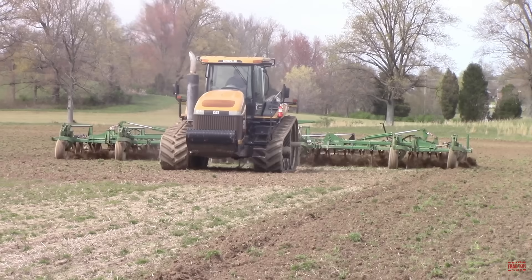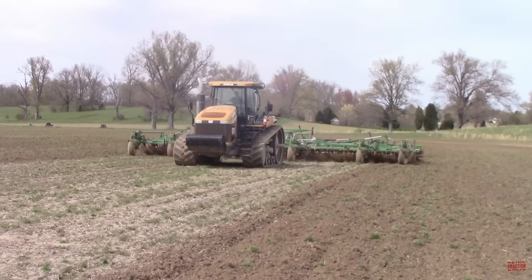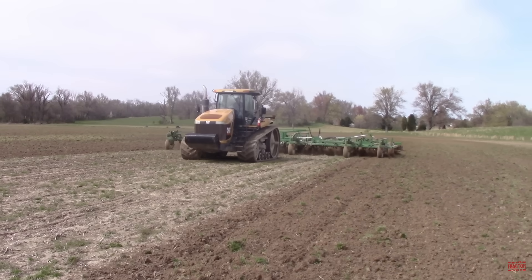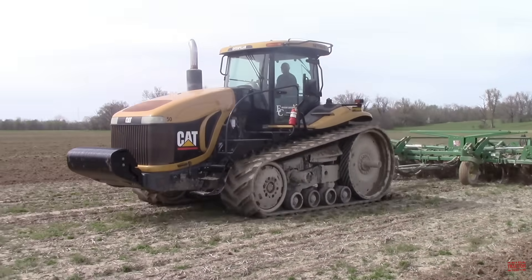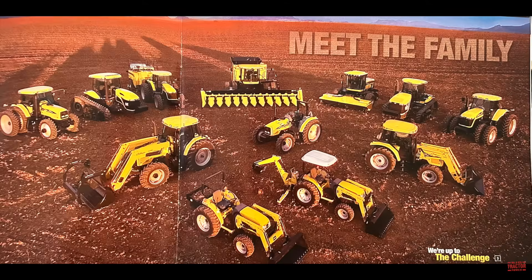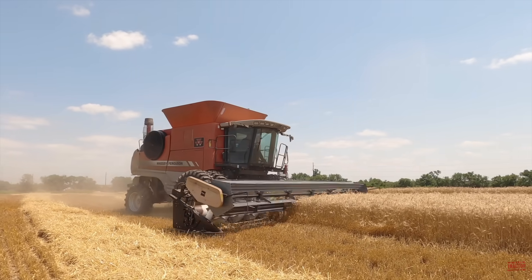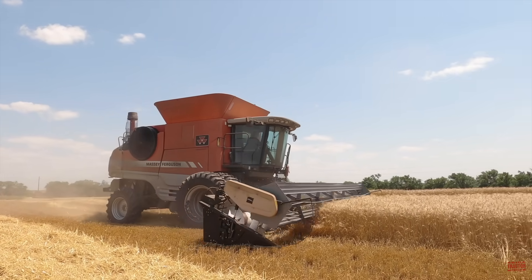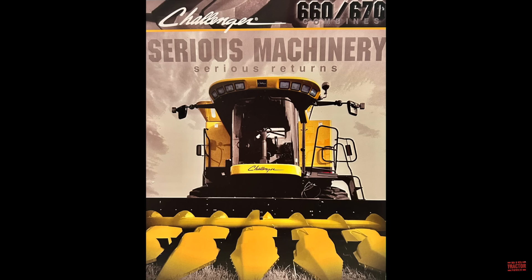In December of 2001, Caterpillar announced that it would be exiting the farm machinery market to focus on its construction division. The Challenger rubber track tractor design was sold to AGCO, as well as the Challenger brand name being licensed to the company. Starting in 2002, AGCO announced a full range of Challenger products, including track tractors, wheeled tractors, hay and forage equipment, and combines. AGCO sourced its Massey Ferguson combine line, manufactured in Hesston, Kansas, to create the Challenger combine line starting in 2002 with the Model 660 and 670.